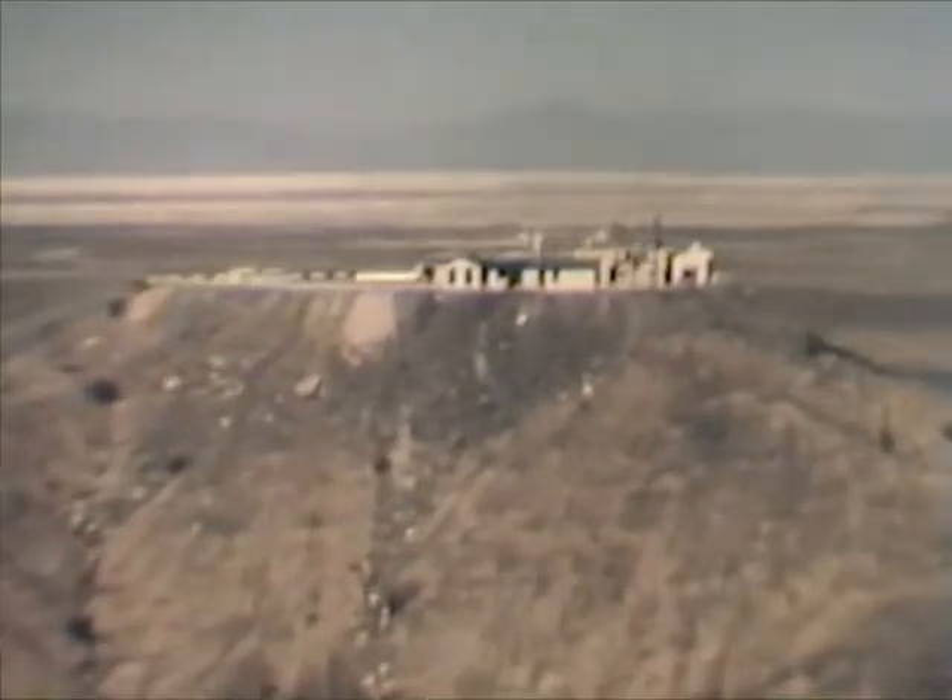On Tula Peak, a telemetry station receives data transmitted from flying missiles. As many as a hundred channels of information can be received simultaneously, covering a multitude of missile functions.